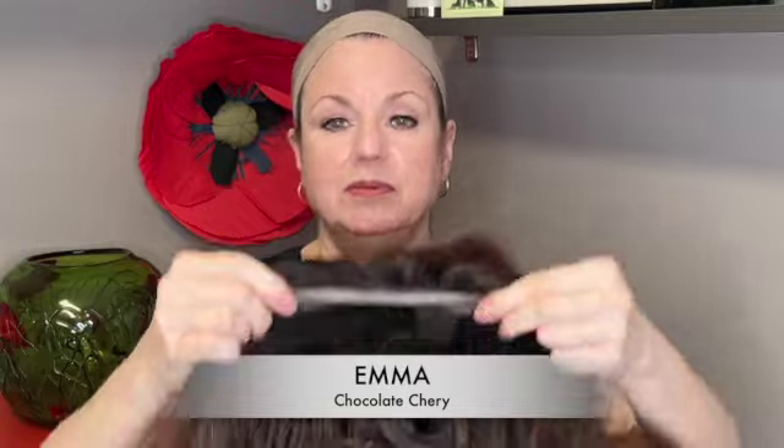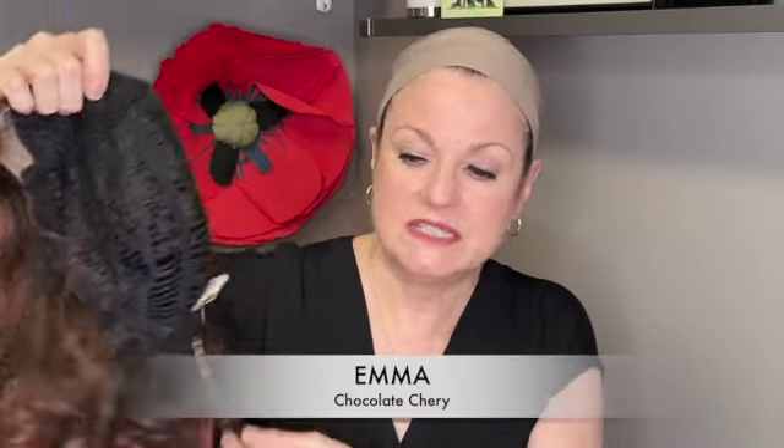The cap on this one is temple-to-temple lace with a hand-tied part, and the rest of the wig is machine constructed. You'd expect that with a human hair component it could be pricey, but it's very, very reasonably priced — I've had to double-check my numbers a few times because I didn't believe what I was seeing.